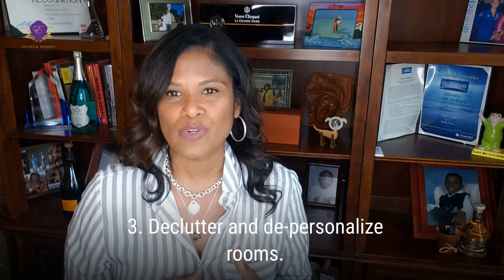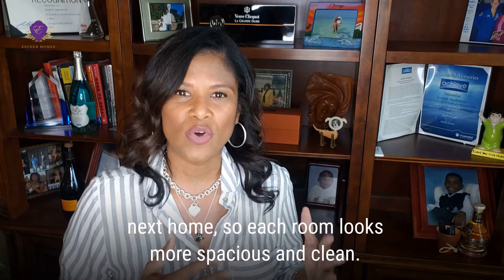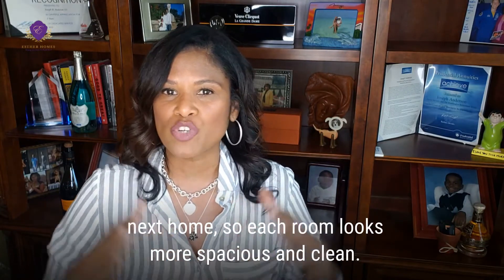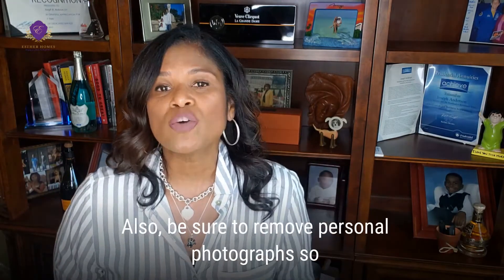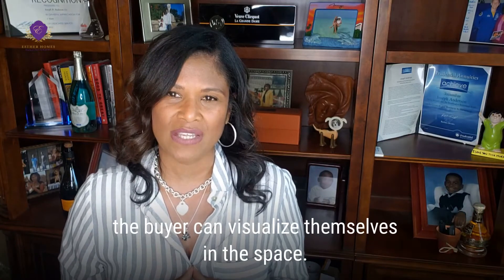Number three: declutter and depersonalize rooms. Box up any items you can live without until you move to your next home so each room looks more spacious and clean. Also, be sure to remove personal photographs so the buyer can visualize themselves in the space.